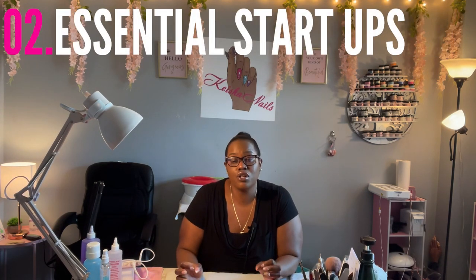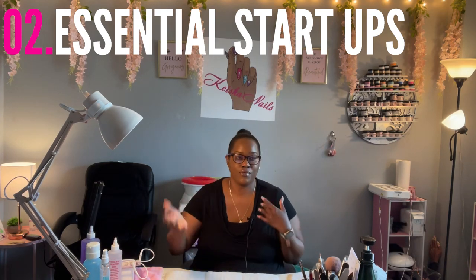Next, some essential startup items. Whether you're in your bedroom or your garage, you'll need a nail table — you can find manicure tables on Amazon. You need a nice chair for your client, a nice chair for yourself, an armrest, a light, storage, and e-files. You'll also need sanitation containers, wipes, acrylic products, the proper brushes, small containers to keep your table neat, and a UV lamp.